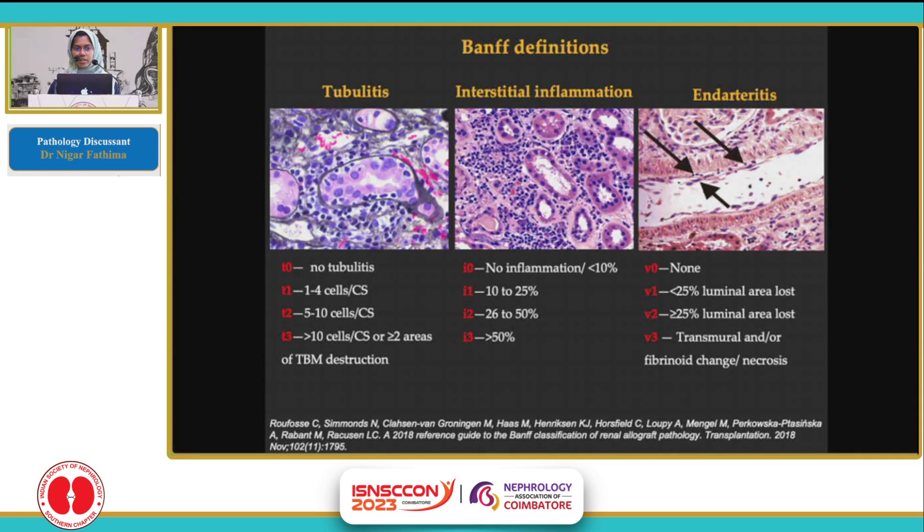To understand the diagnosis of TCMR, we should be aware of the BANFF definitions of these three entities. Tubulitis, based on the number of mononuclear cells seen within the tubular basement membranes, is graded as T0, T1, T2, and T3. And based on the percentage of cortex involved by interstitial inflammation, interstitial inflammation is graded as 0, 1, 2, and 3.